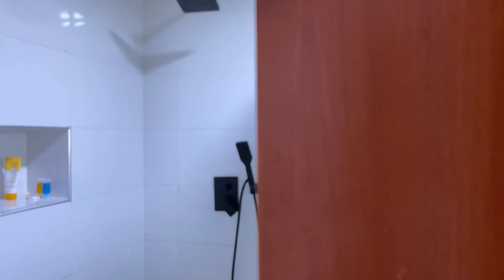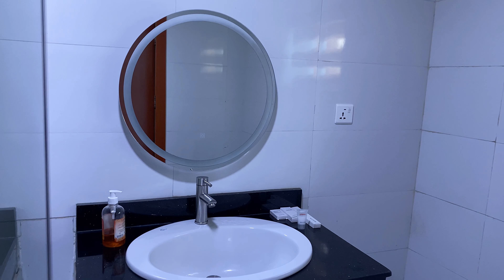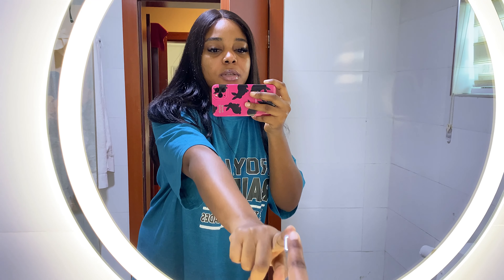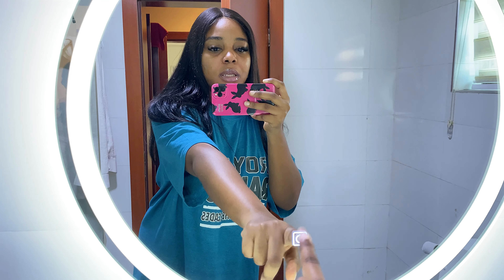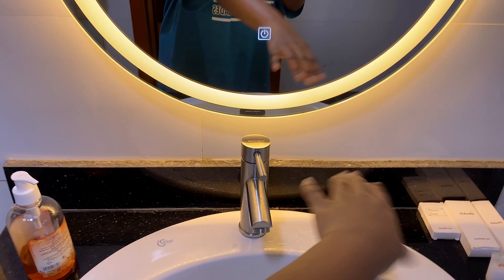This is the bathroom — so nice and chilled. The mirror is sensor-based; you can turn it on or off here, or change the temperature and the lighting. Then we have the tap, hand wash, complimentary shampoo, and over there is the shower. One thing about this place is that they really paid attention to details — everything is simple but not basic.